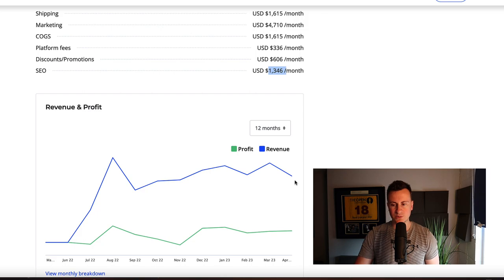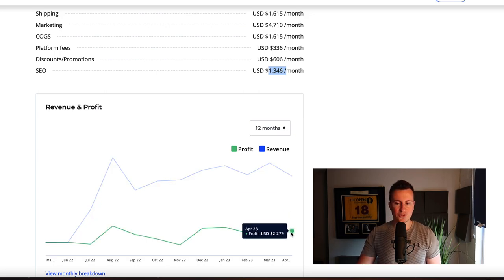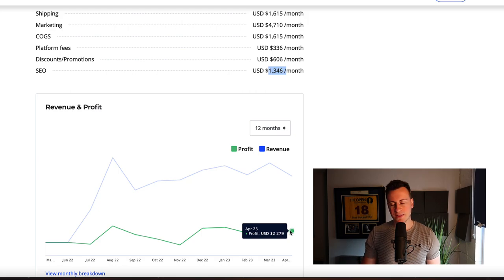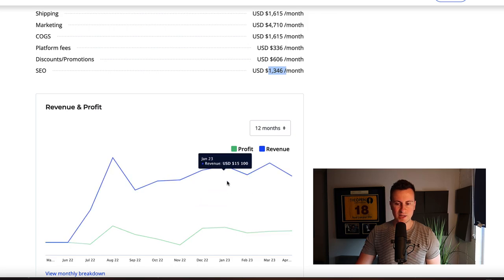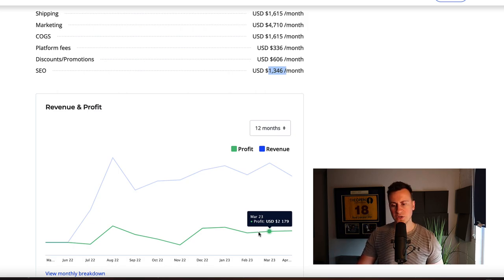Looking at their revenue and profit from the last 12 months — I'm recording this in May, so April is the most recent month — it's still current, still an active business, still actively running ads. They turned over $13,000 and made just over $2,000 in profit. I'm not quite sure how their revenue is so high with their profit being so low, but without more information I can't tell you why. The key takeaway is that it is a product with potential that they've consistently been able to turn a decent profit on each month.